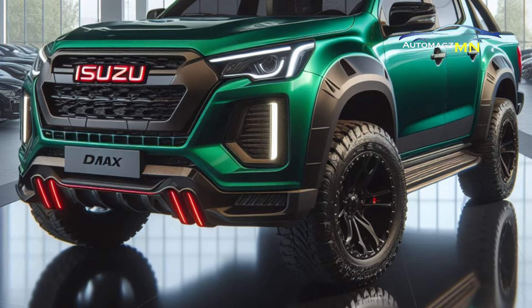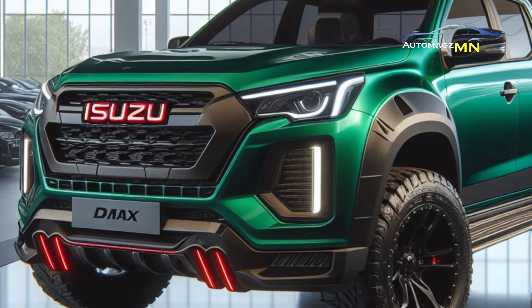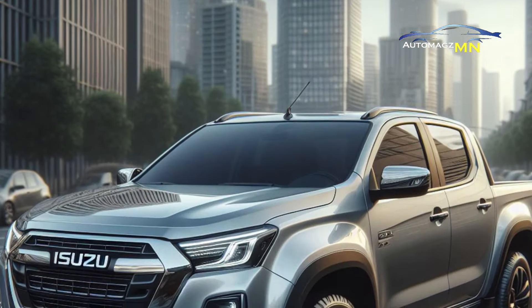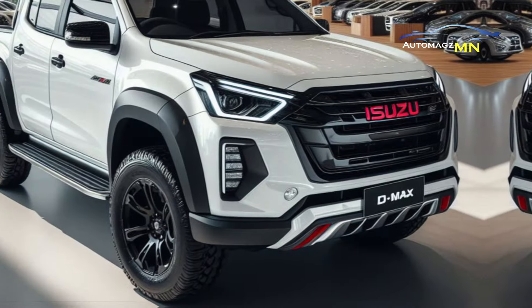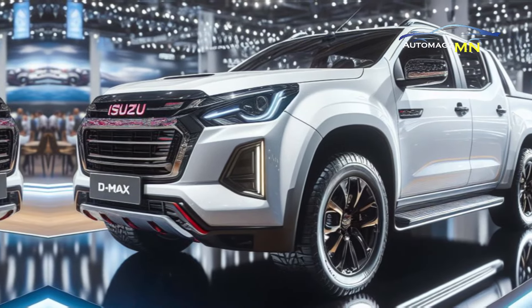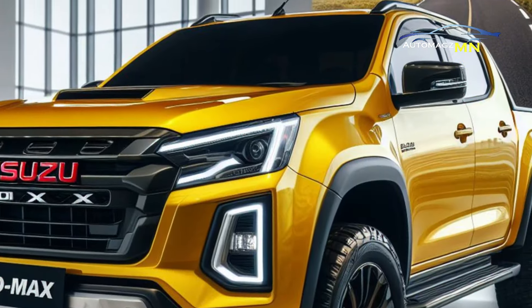That's a comparison of the Isuzu D-Max Rodeo MT and Rodeo AT 2025. Hopefully this video helps you in choosing the right pickup car for your activities. Don't forget to subscribe to the Auto Maxim channel for other interesting automotive videos. Thank you for watching.